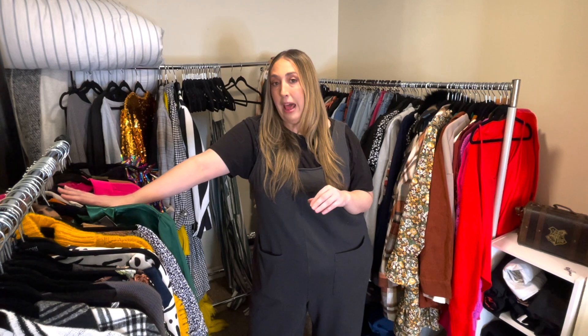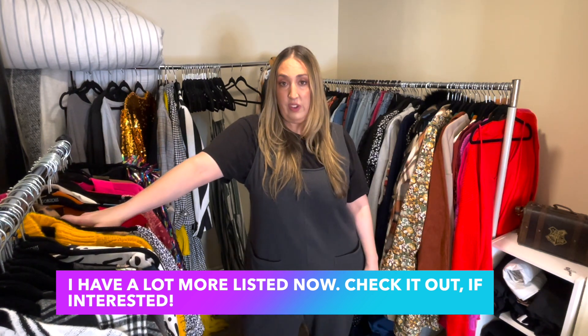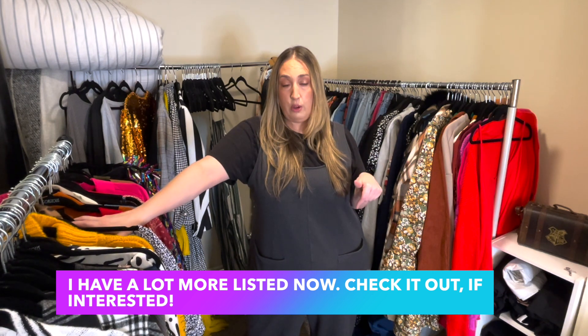That is going to do it for today's video. I hope y'all found this helpful and enjoyable. I do have some other things to put on Poshmark but I'm just too tired right now. I'm going to save them for another time, and everything you saw today will be listed — hopefully by the time this video goes live. I'm going to tackle the shoes next, because I have a very big accumulation of shoes I really shouldn't have. Thank y'all so much for watching. Please stay safe and stay healthy, and I'll see y'all very soon. Bye.